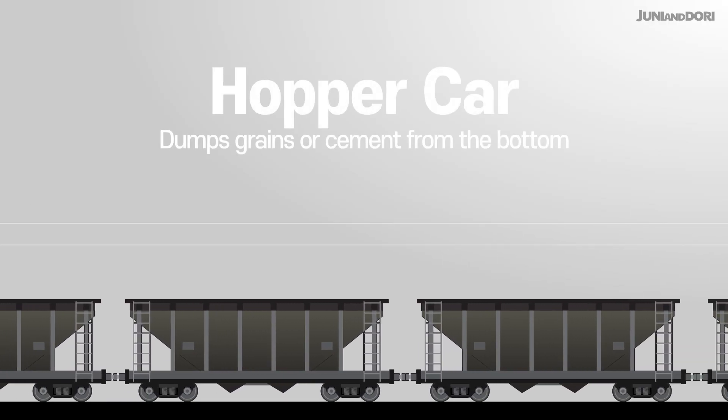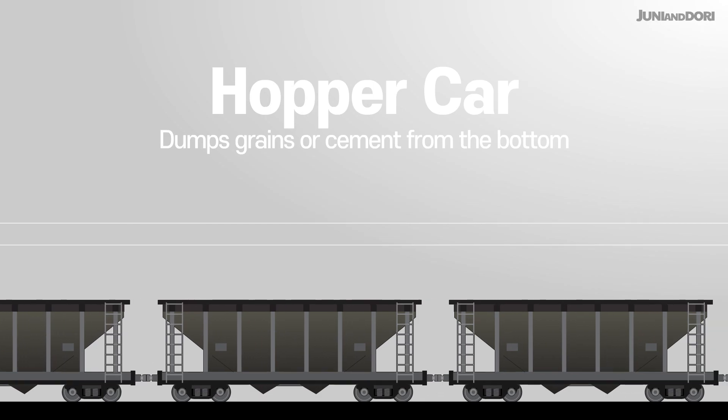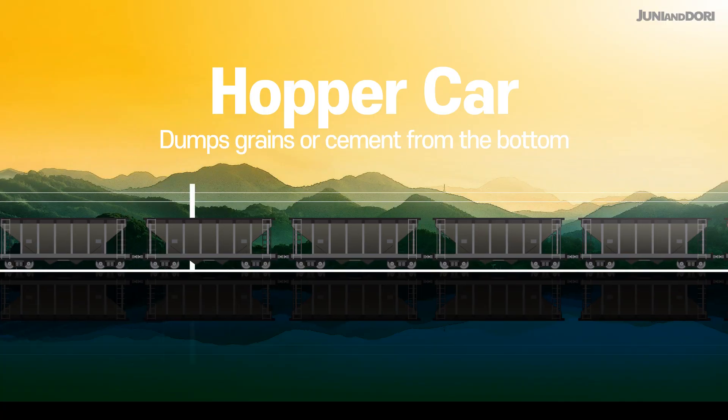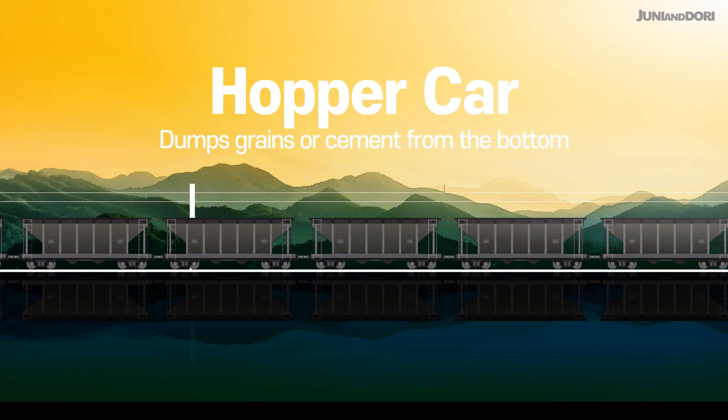A hopper car looks similar to a gondola car, but it has a sloped floor and gates at the bottom, allowing for easy discharge of free-flowing bulk cargo, like grains or cement.